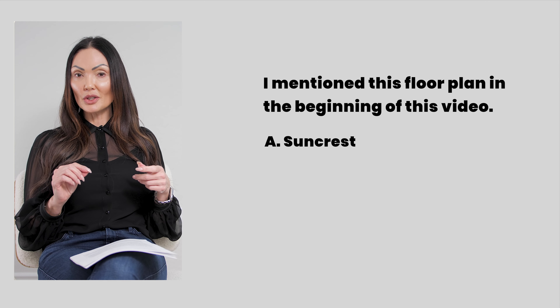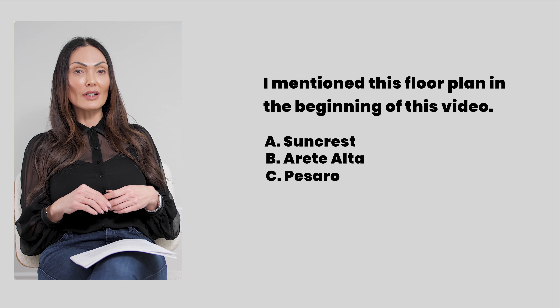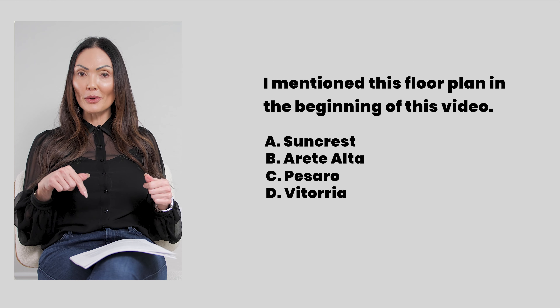Was it A, Suncrest; B, Arete Alta; C, Pissarro; or D, Vittoria? Don't forget, let me know in the comments below.